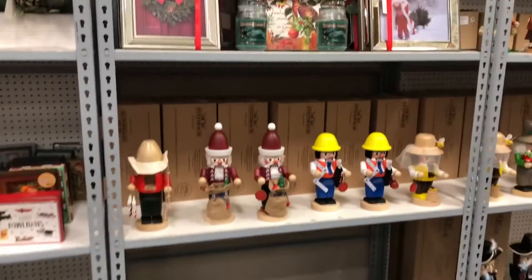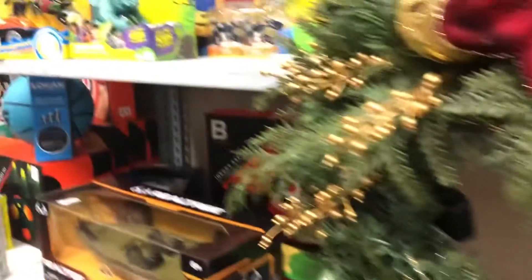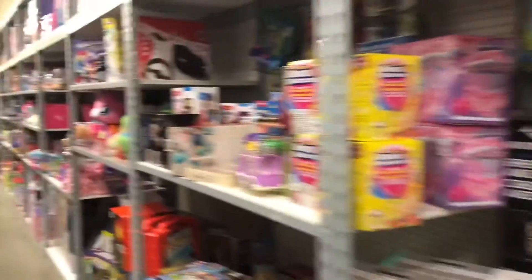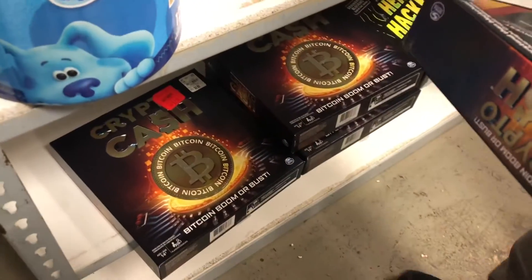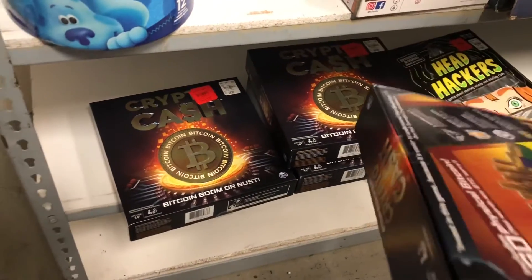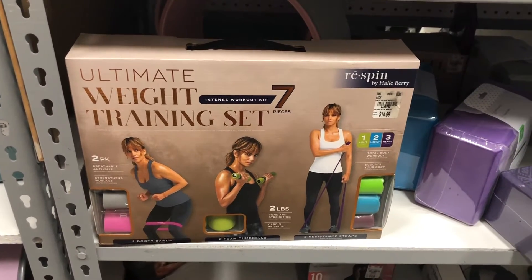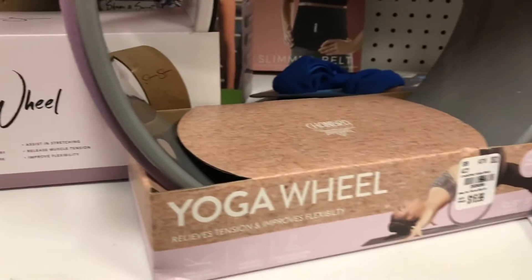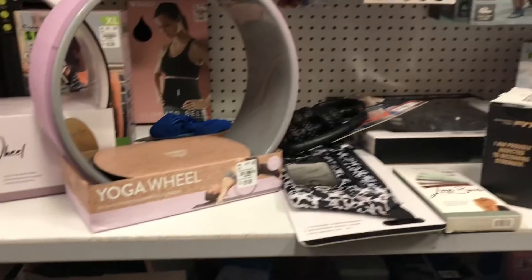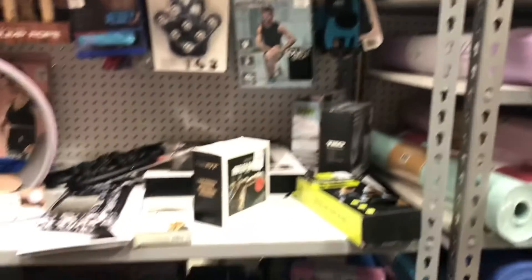I was also surprised by the amount of toys they had at Tuesday Morning because right now there are no toys in stores or anything, so it's sometimes hard to find unique stuff that's not just in Walmart or Target. My son thought that this crypto cash game was very cool, so keep Tuesday Morning in mind when you're shopping for gifts for your kids or anybody else. I love this weight training set so I had to show it to you guys — there were just so many cute finds.